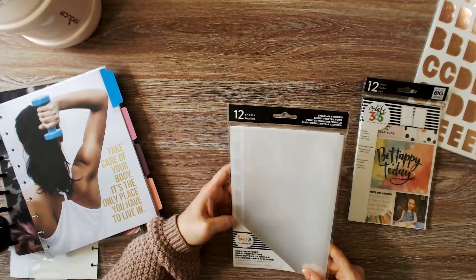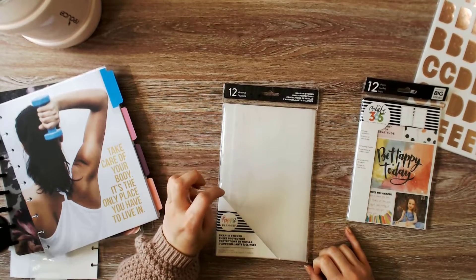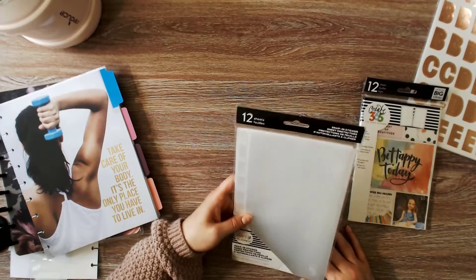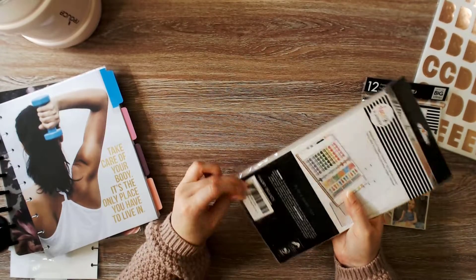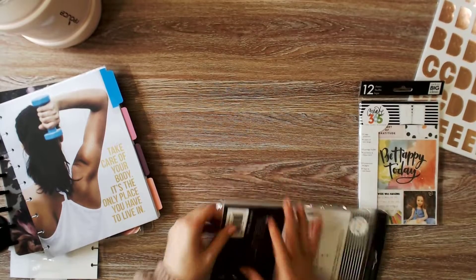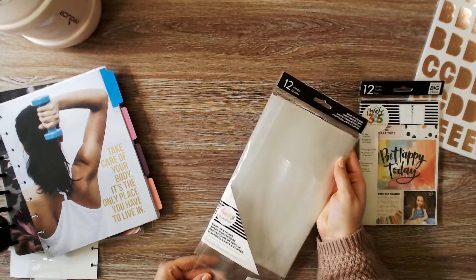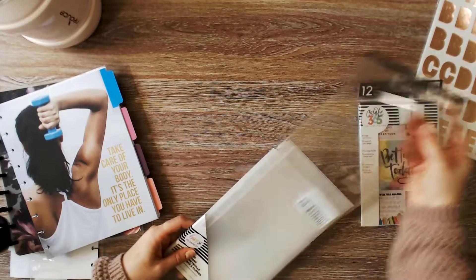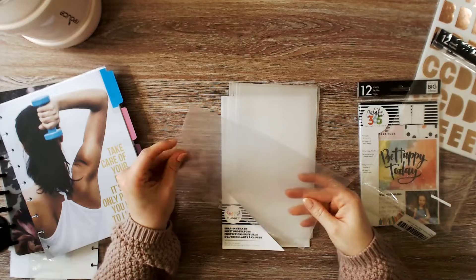I also got the snap-in sticker sheet protectors. I have other uses for these than using them for sticker pages, and I'll do another video on those. They're really thick — I was expecting them to be a little thinner, but I like that they're thick page protectors.